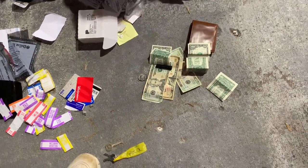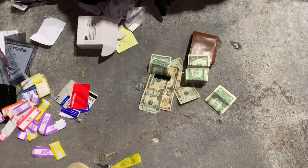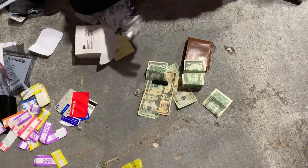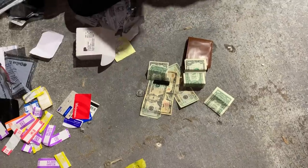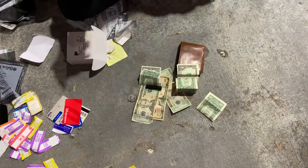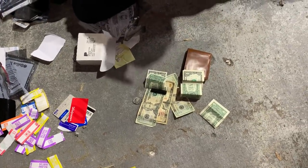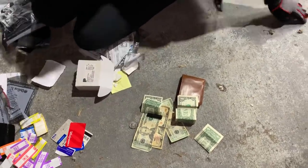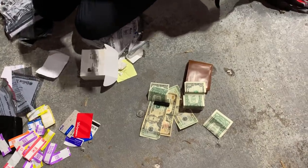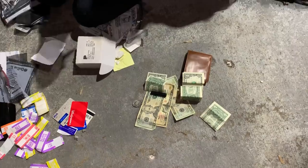Why would they throw this away without at least keeping the money? Maybe a worker accidentally dropped it in there, or someone left it at the bank and a worker didn't want to hold it. Maybe they threw it in there intending to come back for it but we got there first. Either way, if worst comes to worst we're going to use this money to feed the homeless. We'll give it a month to find the owner.